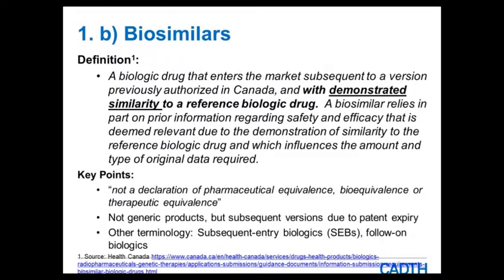Looking at biosimilars, again using Health Canada's definition: a biosimilar is a biologic drug that enters the market subsequent to a version previously authorized in Canada and with demonstrated similarity to a reference biologic drug. A biosimilar relies in part on prior information regarding safety and efficacy that is deemed relevant due to the demonstration of similarity to the reference biologic drug, and therefore influences the amount and type of original data required.